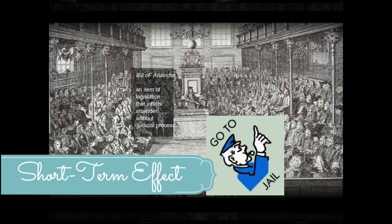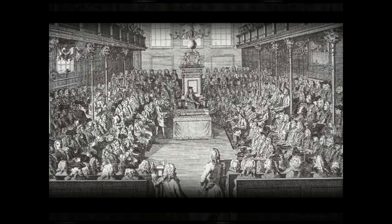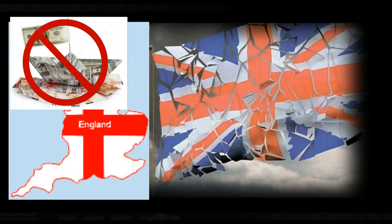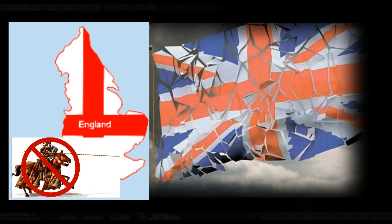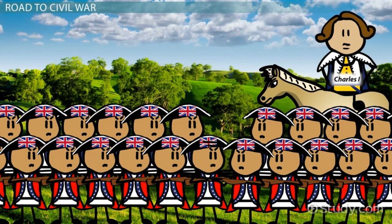Parliament moved on and in May proposed an even far more reaching act, which provided that Parliament could not be dissolved without its own consent. Without delay, King Charles I started compromising, and he agreed to sign attainders authorizing the executions of Thomas Wentworth and William Laud. Furthermore, ship money, fines in the Distraint of Knighthood, and forced loans were declared unlawful. And lastly, the hated courts of Star Chamber and High Commission were finally abolished.